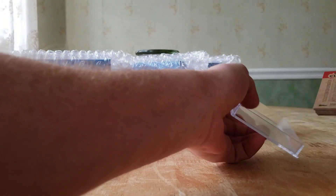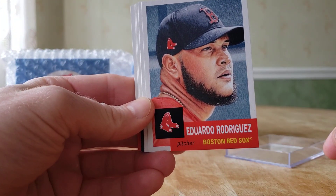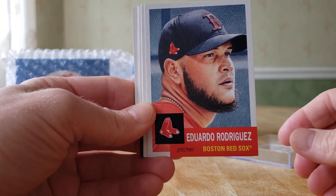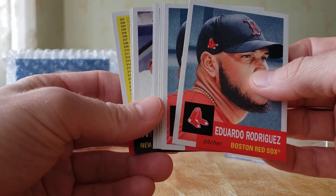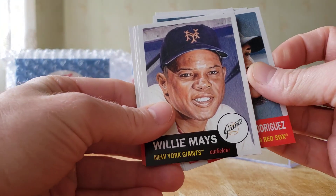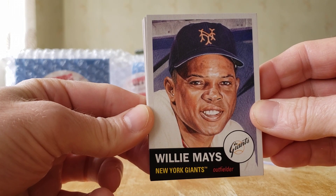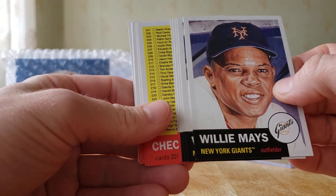Their top card is Eduardo Rodriguez — this will be a quick video just to show off the cards. I think they're all in here so we won't even have to open the rest. There's Willie, the Say Hey Kid — first Willie Mays card. I wonder if they'll make one of him on the Mets. Doubt it. New York Giants Willie Mays. And the last card is the checklist.